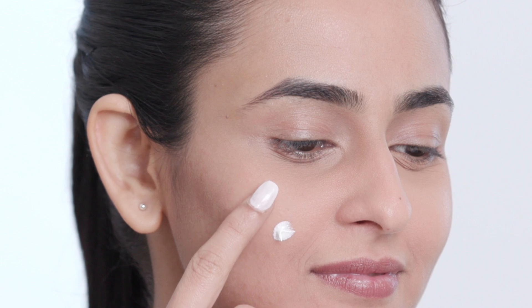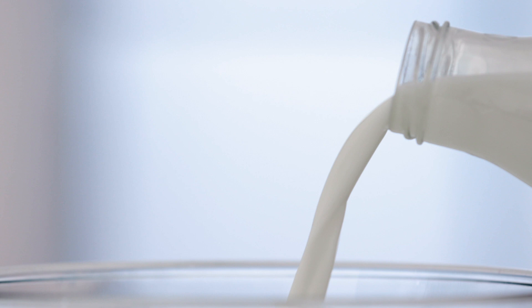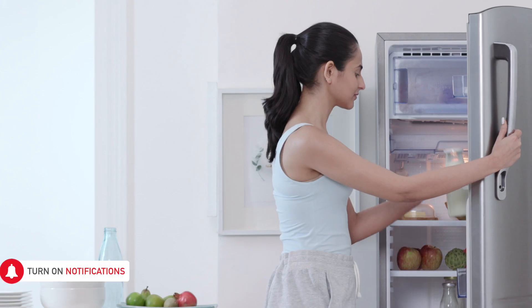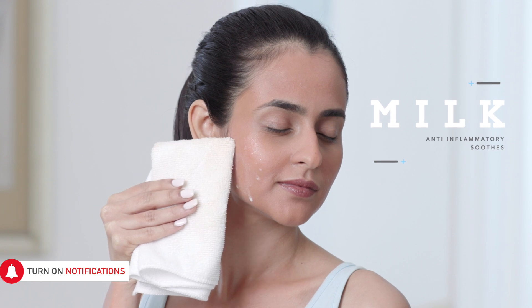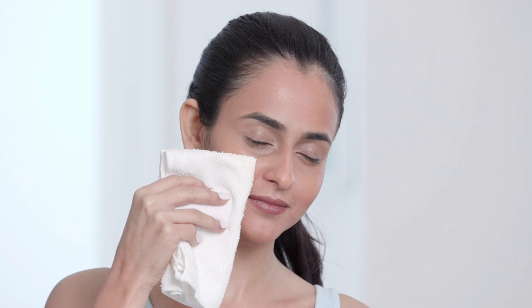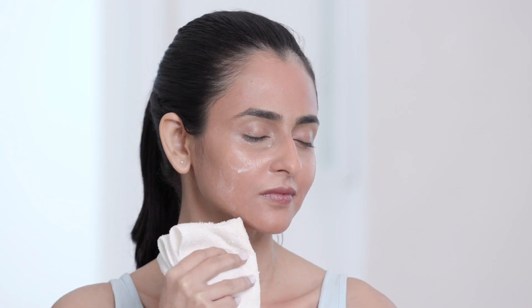We all know the drill — use sunscreen and avoid burns. But this important step is often forgotten. There's one super easy and effective remedy for burns that's been sitting in your fridge all along. The protein, pH and fat in milk have a soothing anti-inflammatory effect on your skin. Soak a napkin in cold milk and apply it to the affected areas. The cold temperature of the milk pulls the heat away and constricts your blood vessels, reducing swelling and redness. So the next time you're as red as a tomato, just hug the fridge and get some much needed relief.